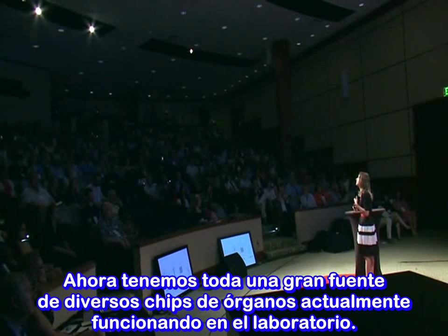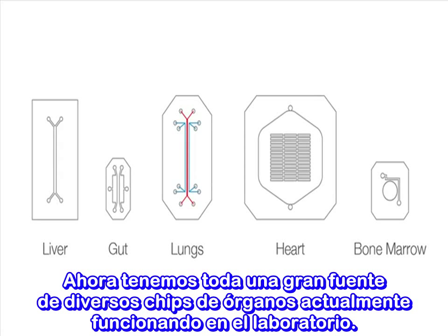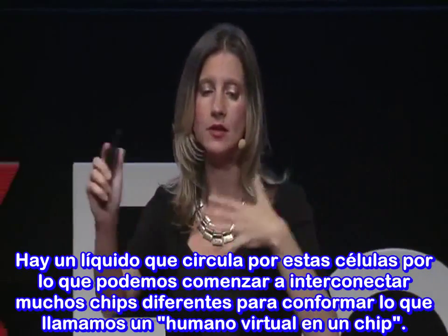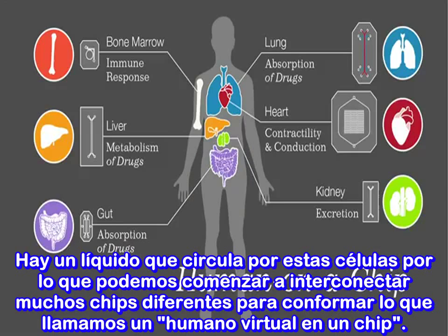We have a whole pipeline of different organ chips currently being developed in our labs. The true power of this technology, however, really comes from the fact that we can fluidically link them. There's fluid flowing across the cells, so we can begin to interconnect multiple different chips together to form what we call a virtual human on a chip.